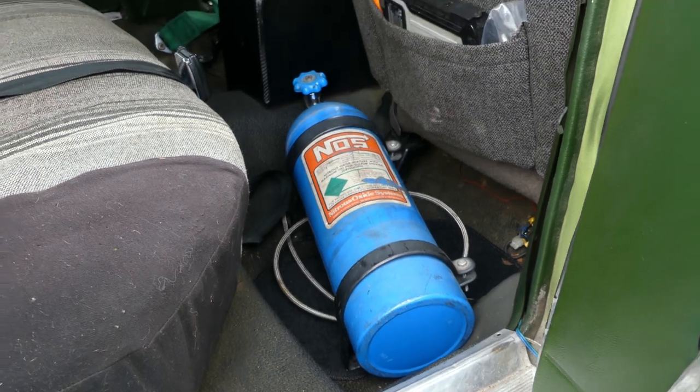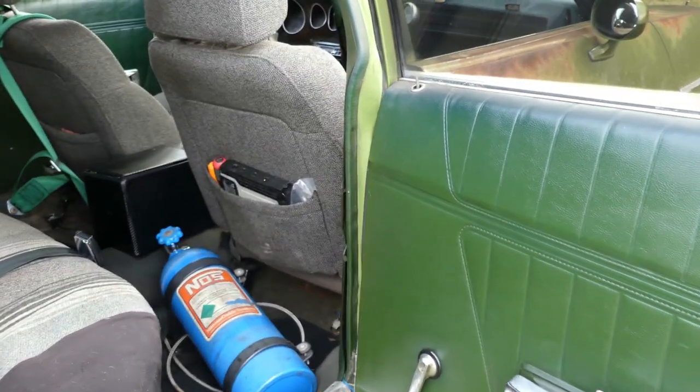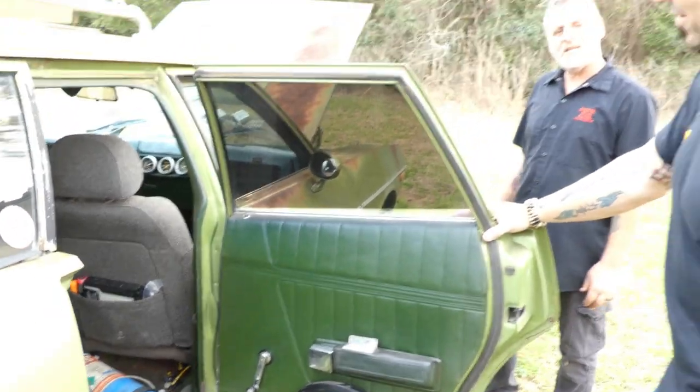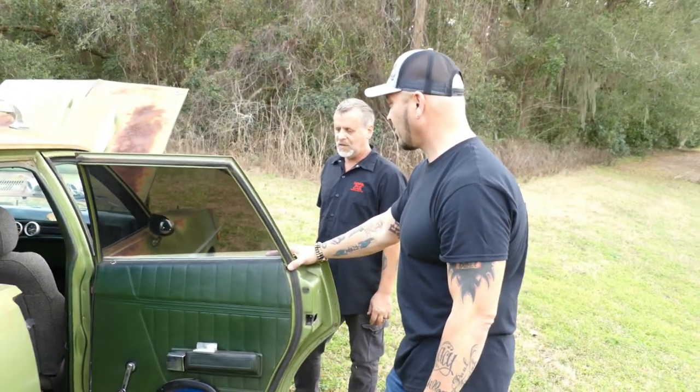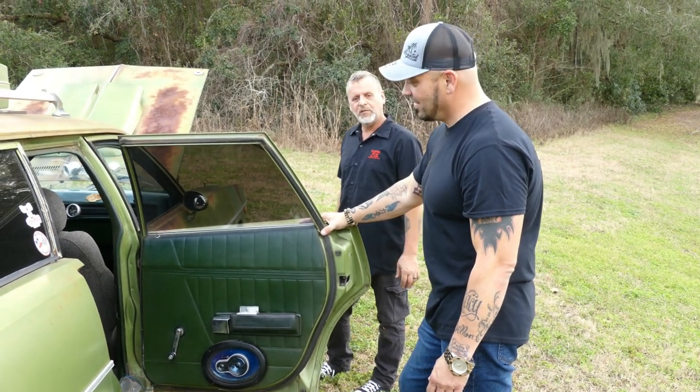That's bad. Ever hear the expression — there's never enough horsepower? Now, how often do you use that? I haven't used it in this wagon yet. I had this engine in my '67 Charger. It was my drag car, so I just brought the system over from it.